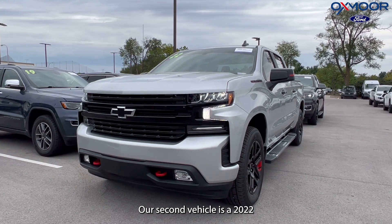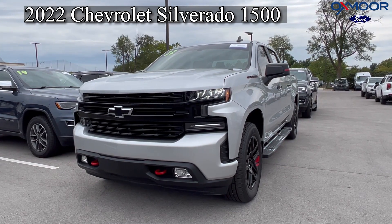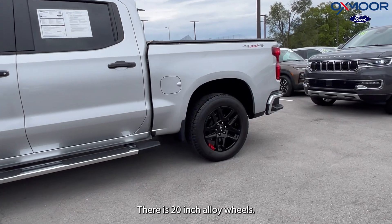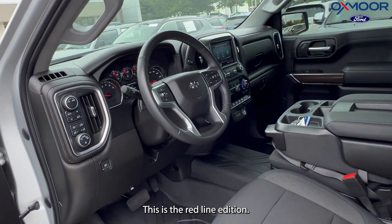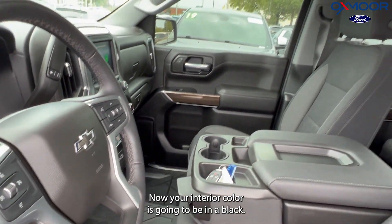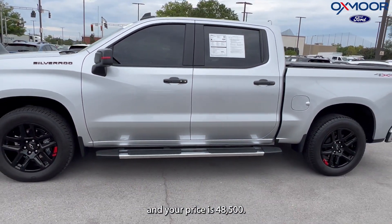Our second vehicle is a 2022 Chevrolet Silverado 1500 LTD RST. The exterior color is in silver ice metallic. There are 20-inch alloy wheels, and this is the red line edition. You'll have the 10-way power seat and backup camera. The interior color is going to be in black. The mileage is 13,176 and the price is $48,500.